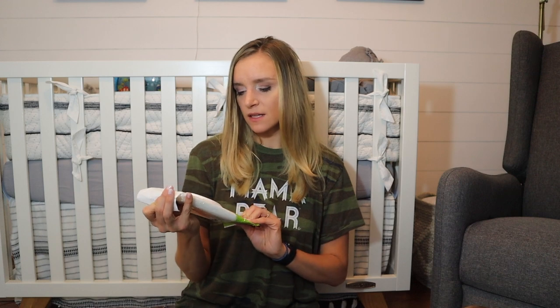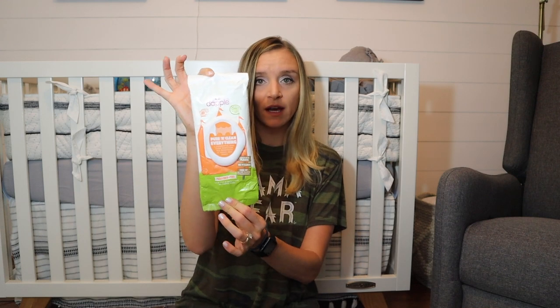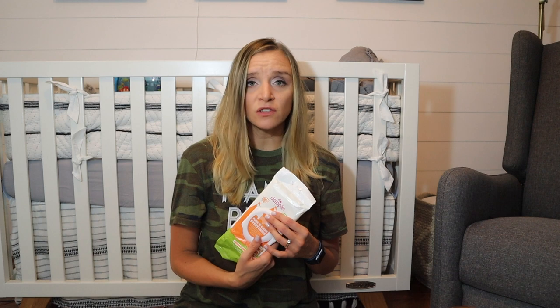I also have these pure and clean everything wipes. Some people might think this is a little excessive, but I basically use these when I do have to clean off that pad, or if I go in a public restroom, I'm able to just wipe down that plastic changing table. They're basically wipes to sterilize anything — not to wipe baby with — but they'll clean anything else that might get dirty.